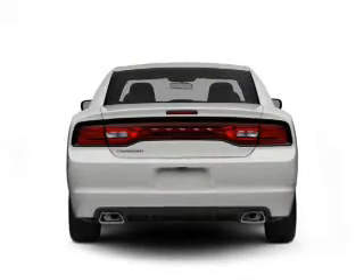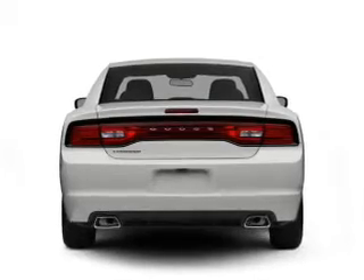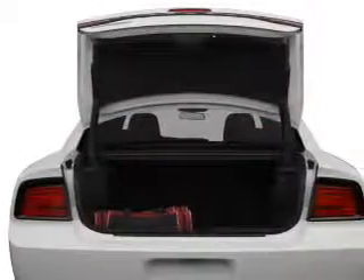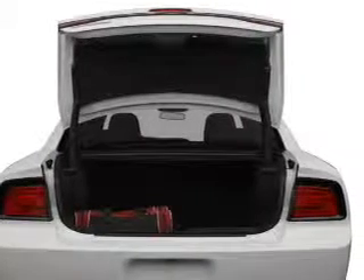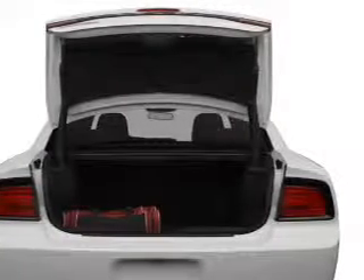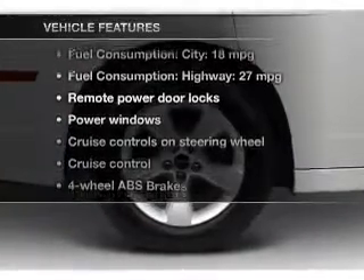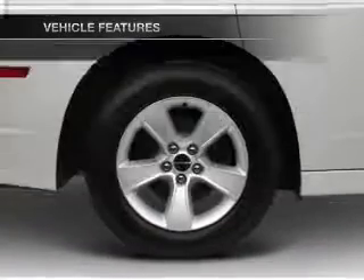Premium wheels give a more luxurious look. The anti-lock braking system will help deliver you safely to your destination. This car has separate passenger temperature controls. Power and reliability are a great combination. This vehicle has both. And with these notable features, you won't want to miss out on the opportunity to own this amazing ride.